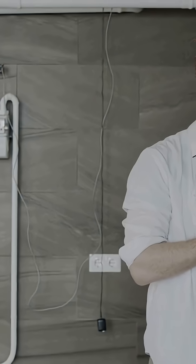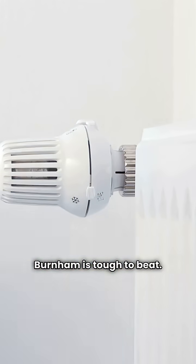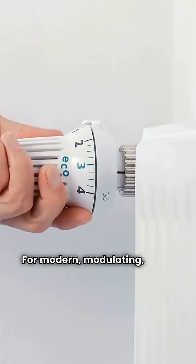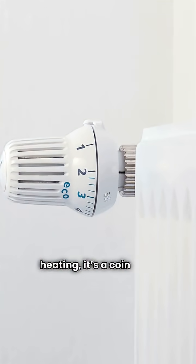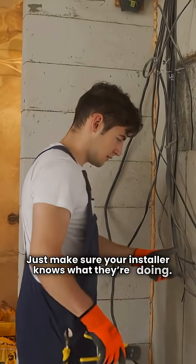So who wins? For rock solid simplicity, the conventional Burnham is tough to beat. For modern, modulating, high-efficiency heating, it's a coin toss — Burnham Alpine or Lochinvar Knight. Just make sure your installer knows what they're doing.